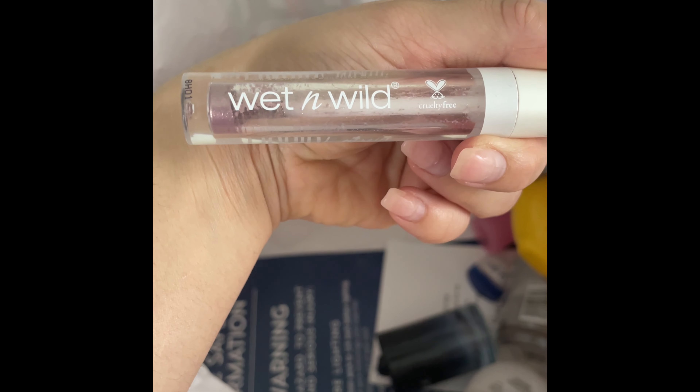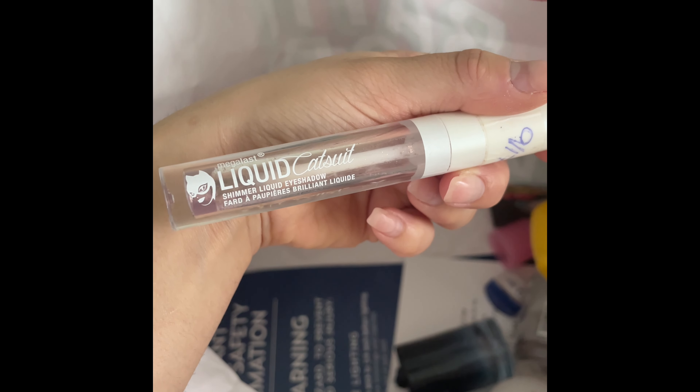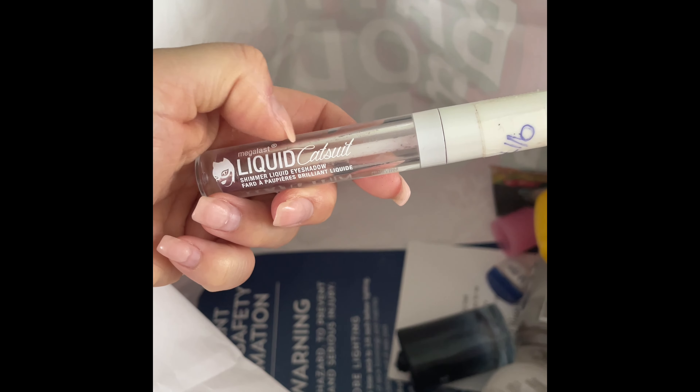I finally used up a Wet n Wild eyeshadow in Fairy Tale Ending — a shimmer liquid eyeshadow, one of my favorites of all time. Tip: if your eyeshadow gets dry or clumpy, put eye drops in it and it loosens it up — that's how I got it to be so clean. Definitely a repurchase if I see it again. I think I got this at the Dollar Tree.